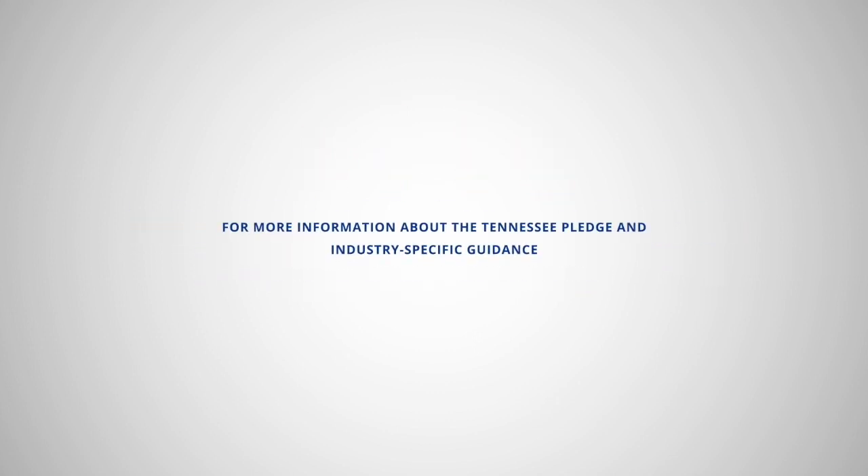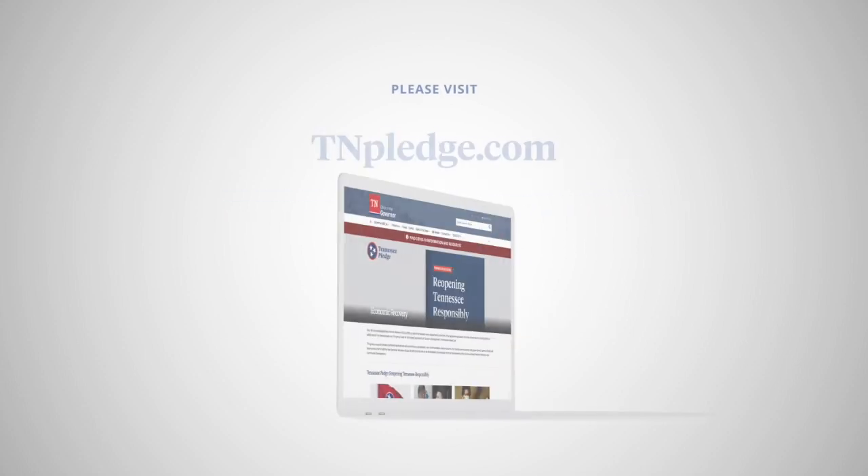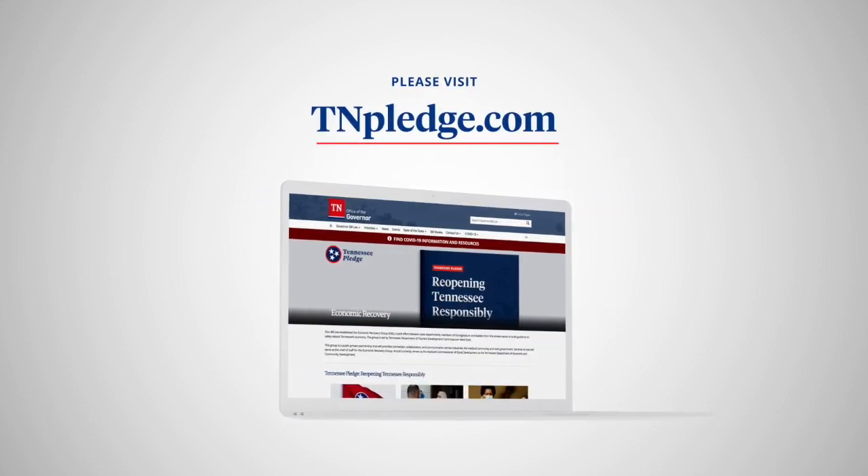For more information about the Tennessee Pledge and industry-specific guidance, please visit TNPledge.com.